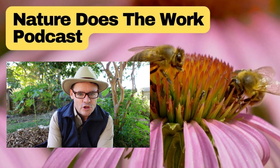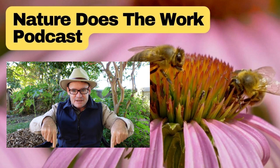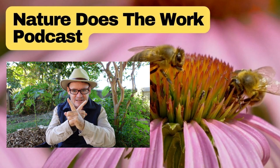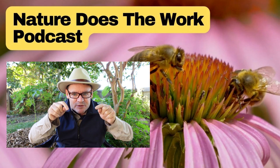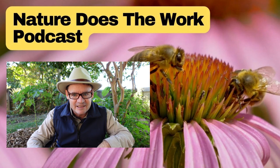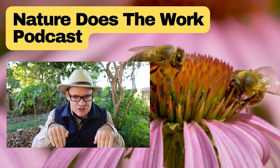Now, earthworms — what's the difference? Well, they're burrowers. They go up and down, burrowing, going sideways, but they come up and grab food and take it back down. So bits of carbon, bits of whatever they're eating, they then deposit their casting — that food, that nutrient, that biology — down the soil profile.